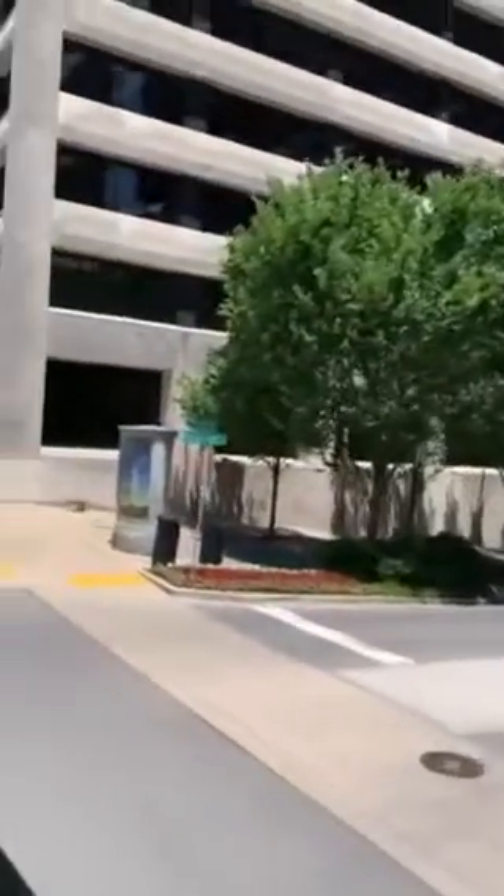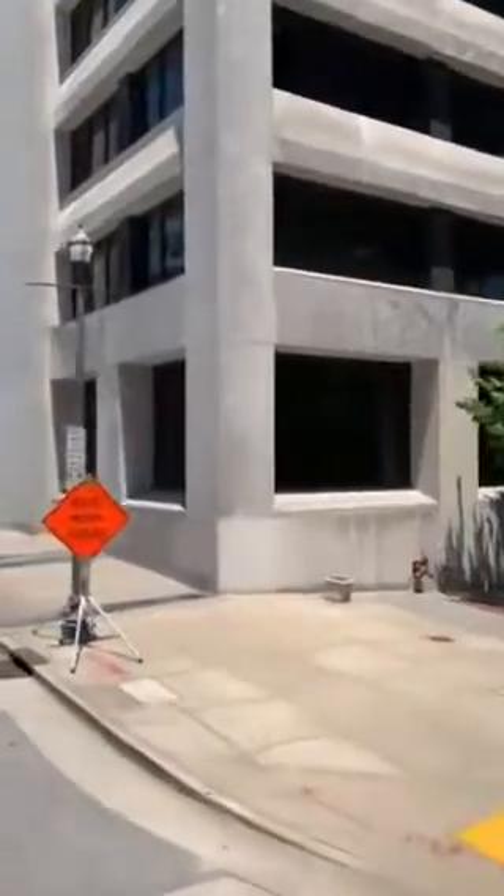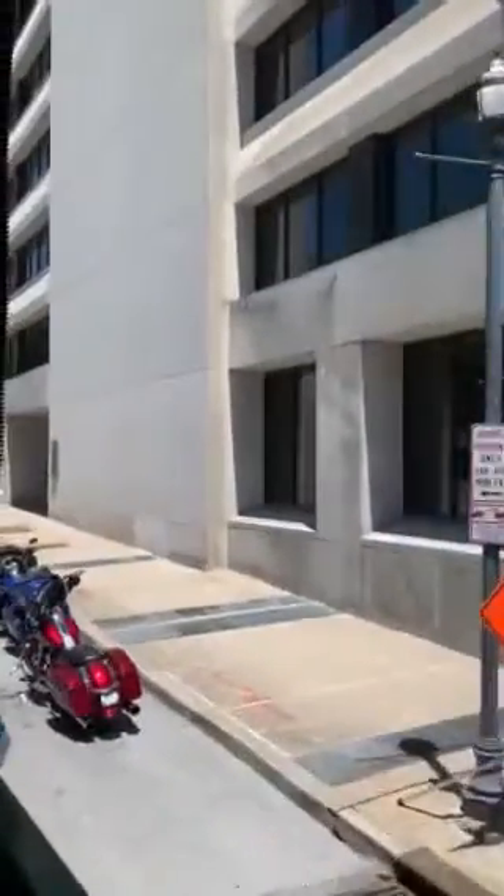Believe it or not, the Grand Ole Opry got kicked out of a much nicer venue — a 2,000-seat venue — and was sent over to the Ryman because the crowd was a little too rowdy. That is a huge story.